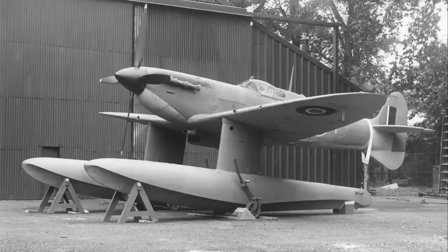And that is the story of the floatplane Spitfires — another interesting concept that never quite got its timing right.